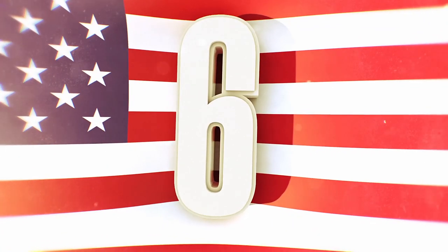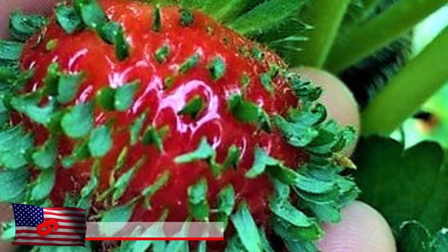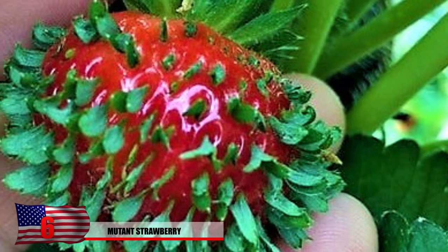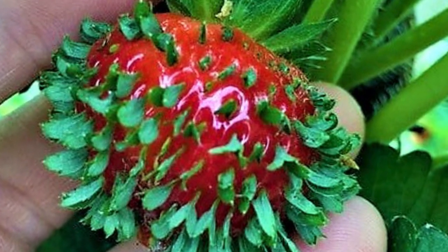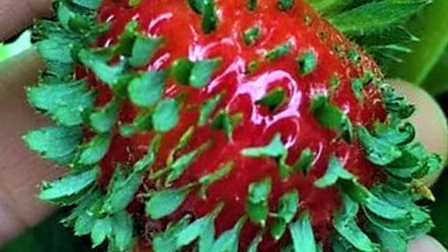Number 6: Mutant Strawberry. This rare image of a strawberry whose seeds have already begun to germinate had quite a few people cringing. Its disturbing nature is also due to trypophobia. Although the strawberry doesn't visibly show holes, the holes are actually unexpectedly filled with leaves. This mutation is called vivipary, which occurs with some plants but not all. While it's still safe to eat, many would probably think twice before even getting close to it.